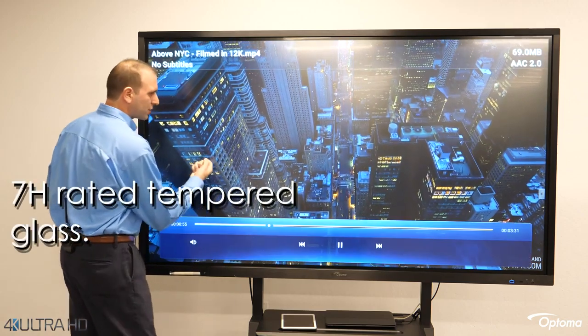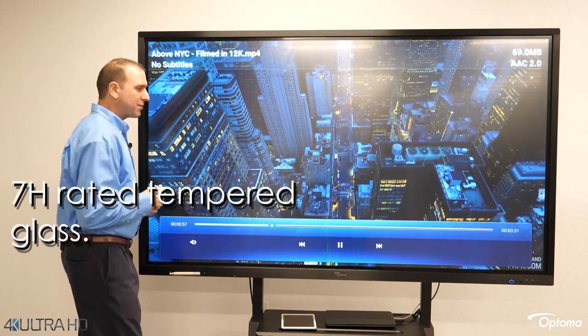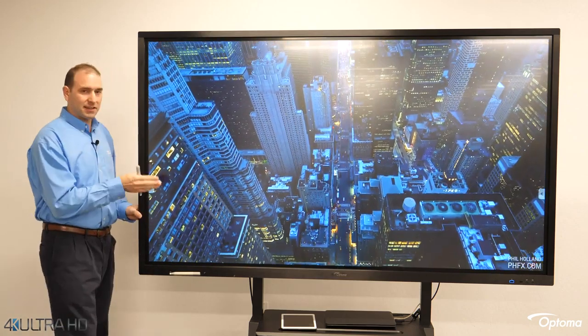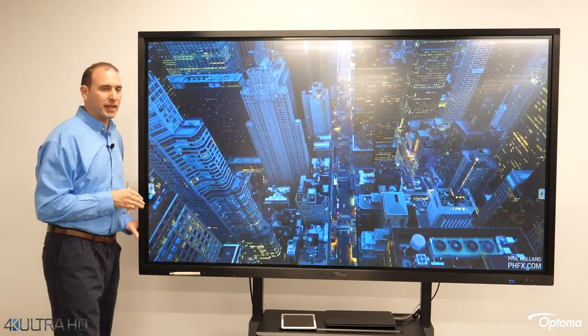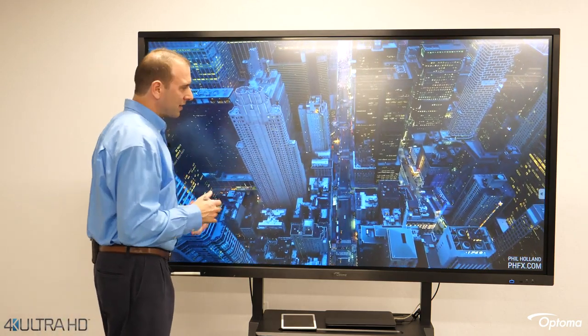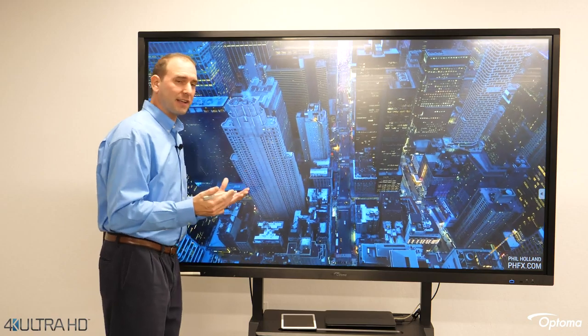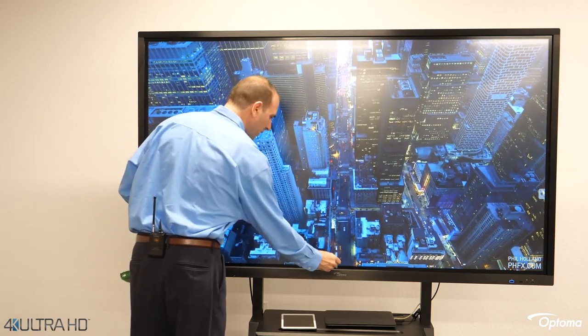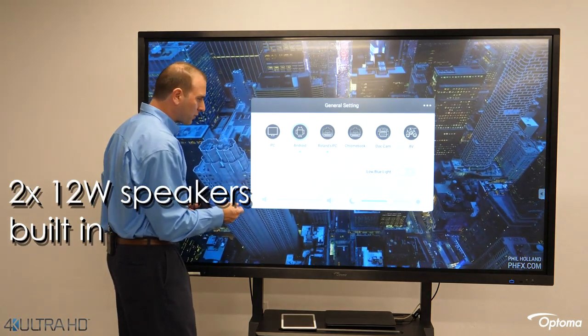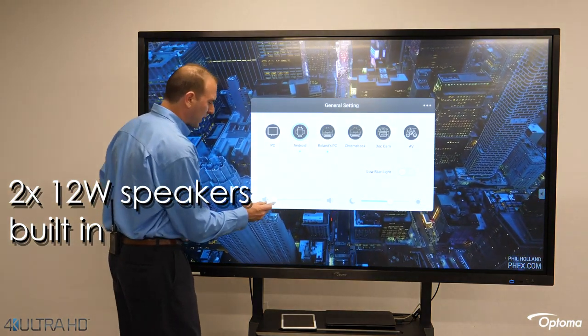The 7H hardness rating anti-glare tempered glass offers both durability and an excellent 178-degree viewing angle, so that anybody in the room can clearly see the wonderful picture no matter where they're sitting or what the lighting conditions. The panel also features two built-in 12-watt speakers, providing great sound right out of the box.